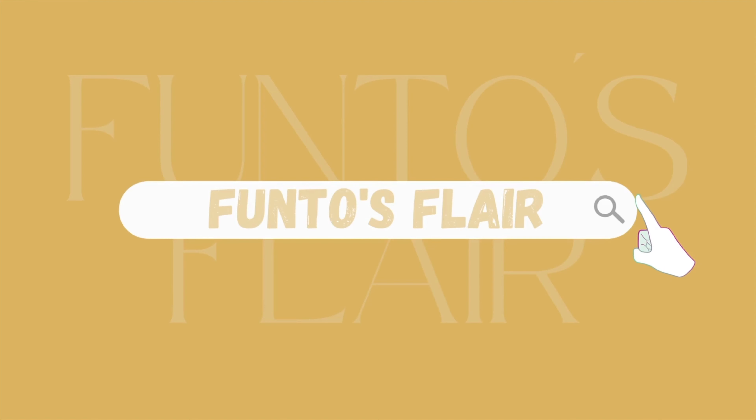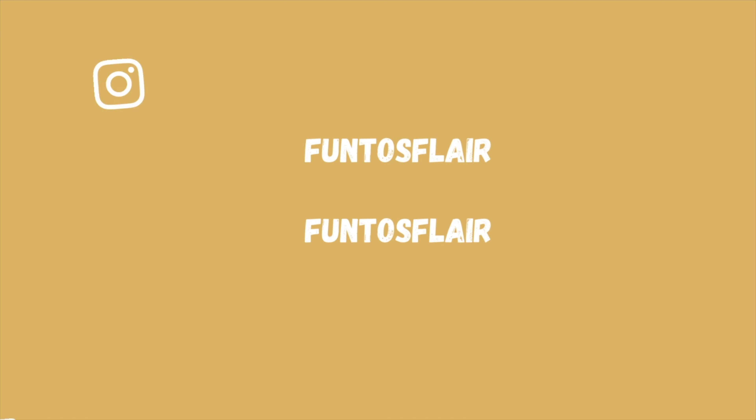Hi guys and welcome back to my channel! Today's video is a coat haul - I've picked up five new coats and jackets. It is very cold outside, so I'm going to style them and give you ideas of the kinds of coats you can have in your wardrobe for different outfits. Please make sure to hit that subscribe button, leave a like, leave a comment, and check out my Instagram.